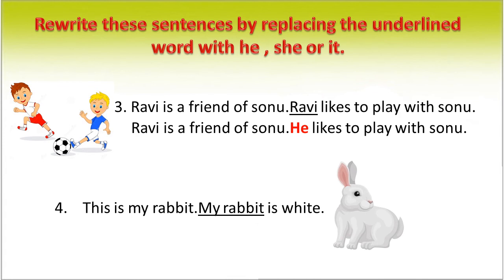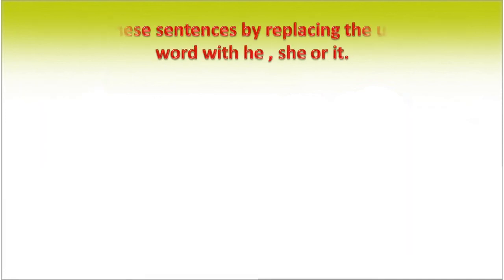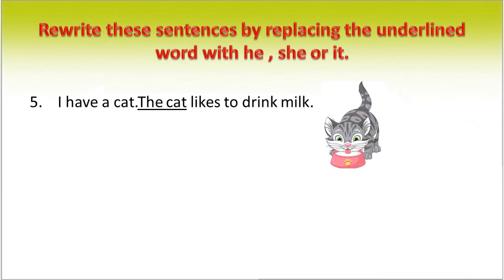This is my rabbit. My rabbit is white. We can rewrite this sentence as: This is my rabbit. It is white. In place of 'my rabbit', we use the pronoun 'it'. I have a cat. The cat likes to drink milk. We can rewrite this sentence as: I have a cat. It likes to drink milk. In place of 'the cat', we use the pronoun 'it'.